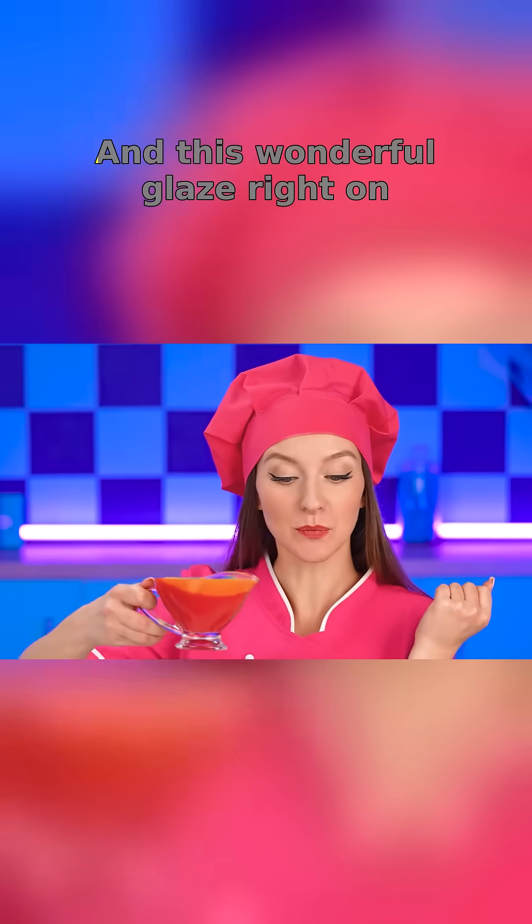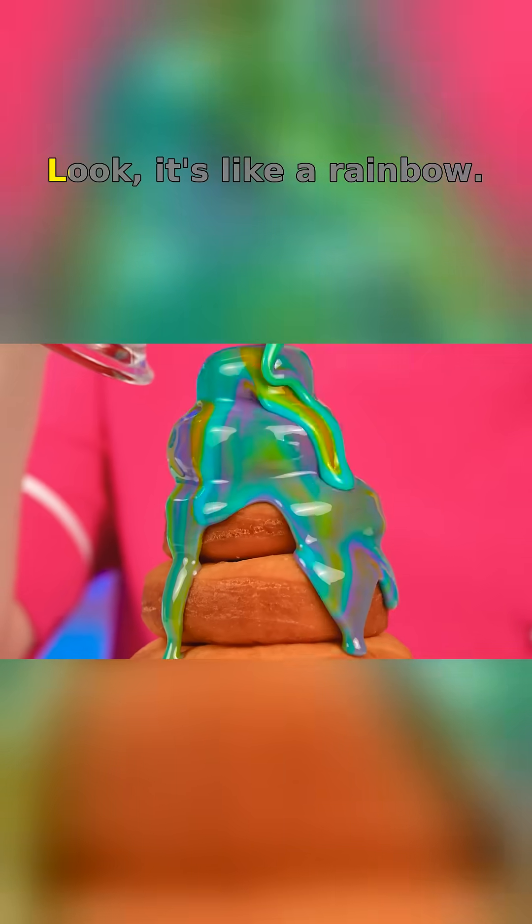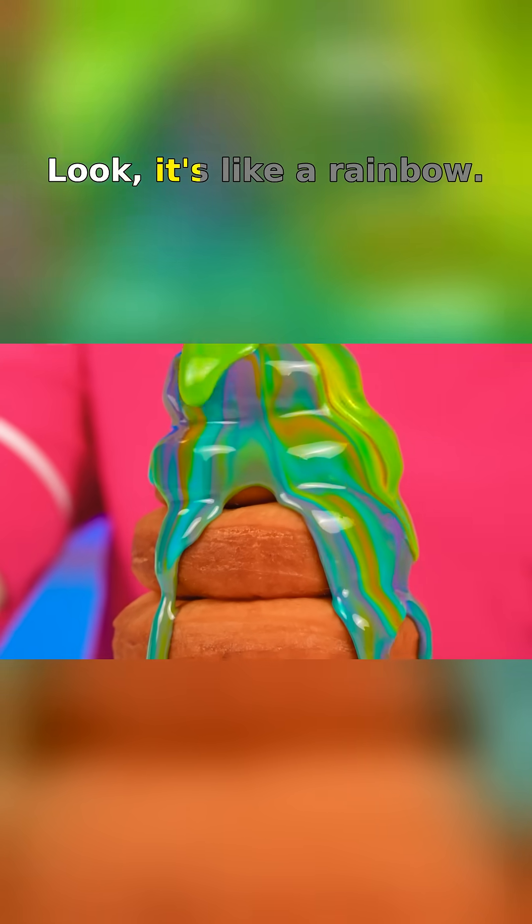Jess will love it! And this wonderful glaze right on top. Look — it's like a rainbow!